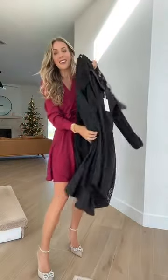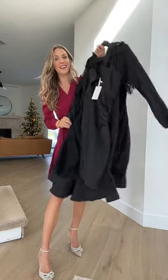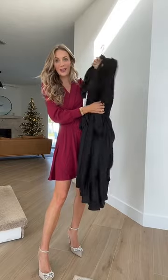Looking for the perfect holiday dress. I'm trying on 50 holiday dresses from Amazon. This is dress 32 through 35.